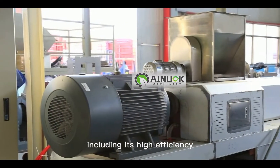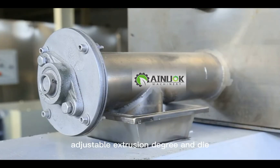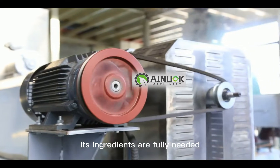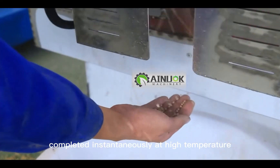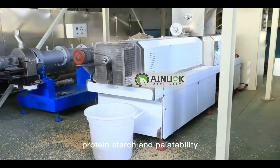This type of equipment has many advantages including high efficiency, energy saving, modular design, ease of assembly, alarm devices, adjustable extrusion degree, and die to achieve a variety of shapes. Its ingredients are fully mixed and the extrusion process is completed instantaneously at high temperature. This minimizes the breakdown of nutrients and improves protein, starch, and palatability.